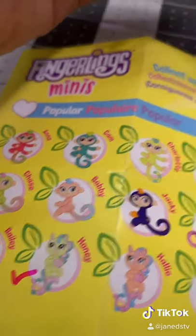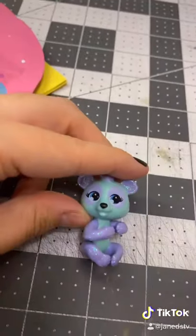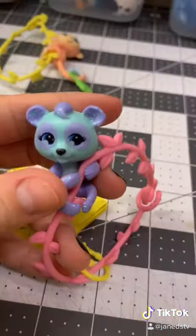Now for the pink one — this one is Sasha, and Sasha is rare! She's so pretty. And our last one...